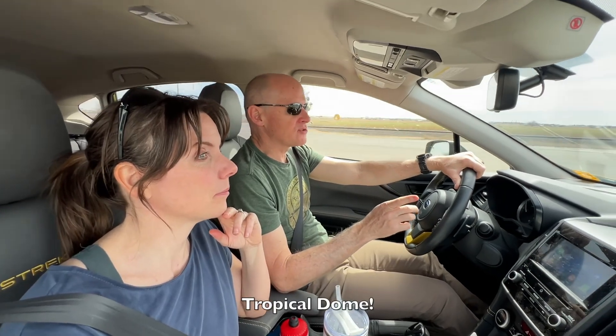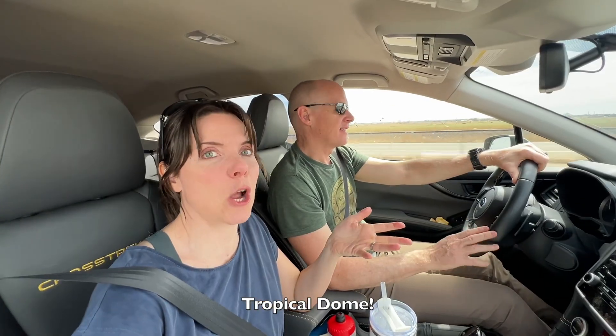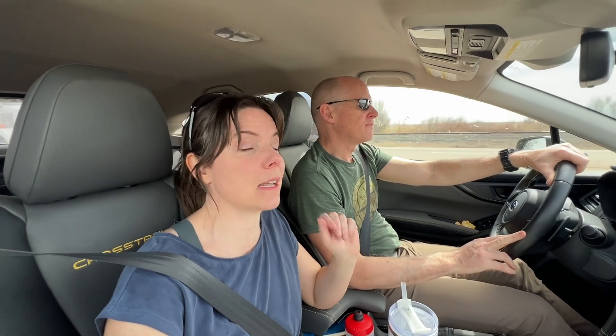Road trip today, guys. We're actually going to do a little bit of research. We're going to get a tour of one of the Growing Spaces greenhouse domes — geothermal. The grow dome is set up as a tropical, like a zone 7-8. Very excited to see this style. It's a year-round system. He's got banana trees and papayas, so I think you guys are going to like this one. We're excited.